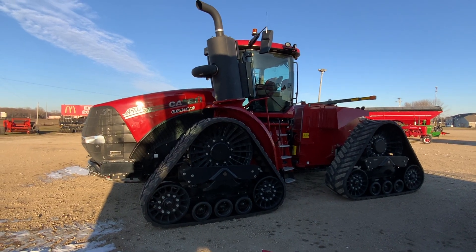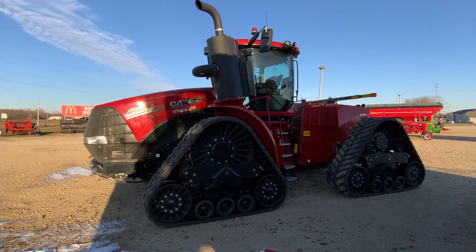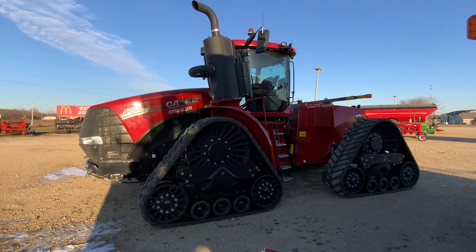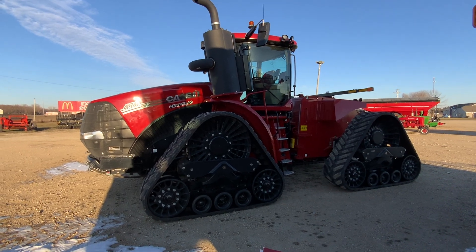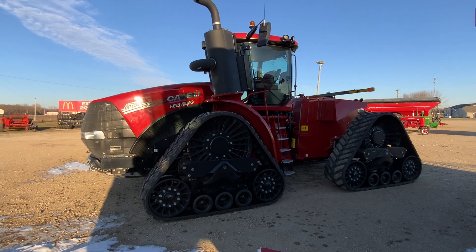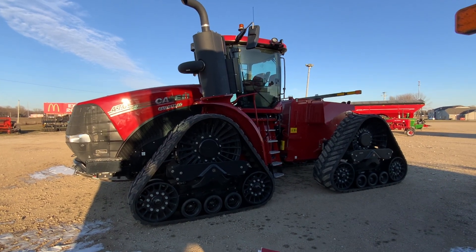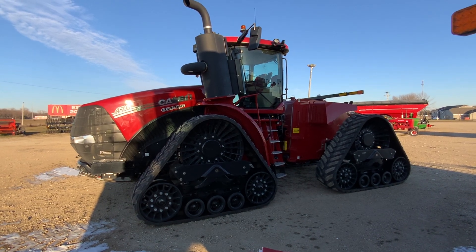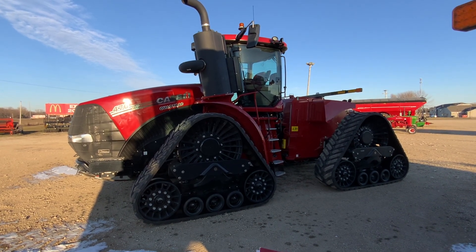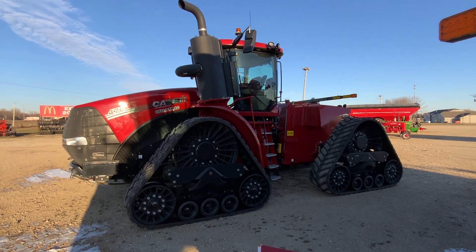It's a 2021 Case IH 470 Row Quad tractor, 640 hours, got 24-inch belts, six hydraulics with high-capacity hydraulic pump, large PTO, power shift transmission. It has an AFS Vector Pro receiver with AFS Pro 1200 monitor, RTK unlock, luxury cab, set on 120-inch spacings, and got a tow cable.